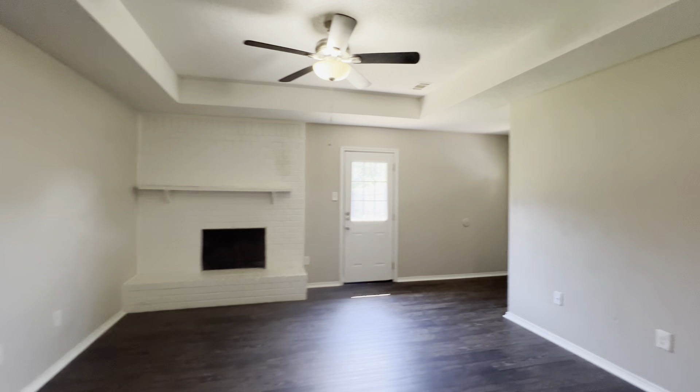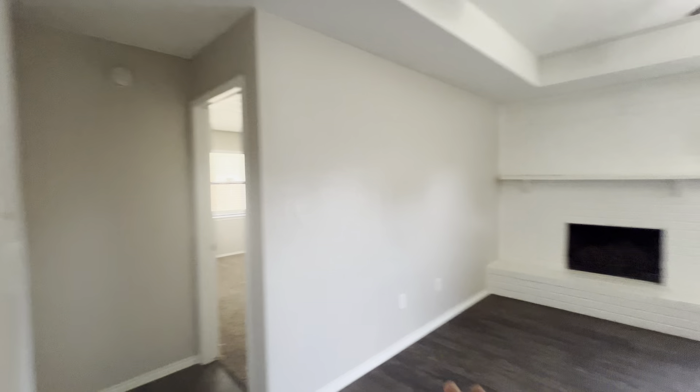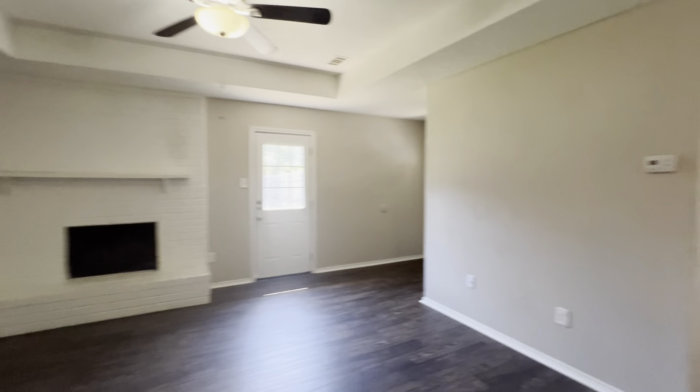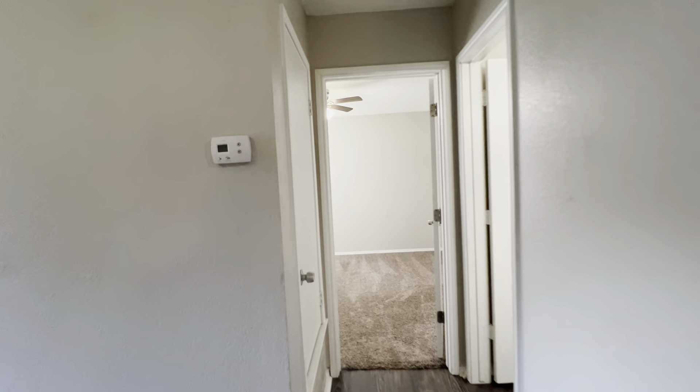The bedrooms are split — you have one bedroom towards the back of the home and one towards the front. We'll start with this one, which is considered the secondary bedroom.